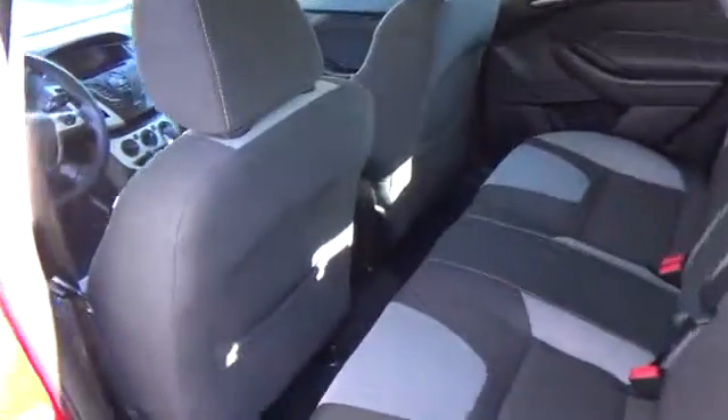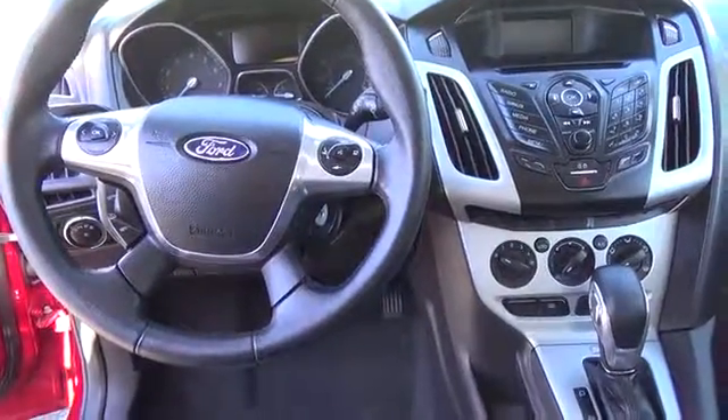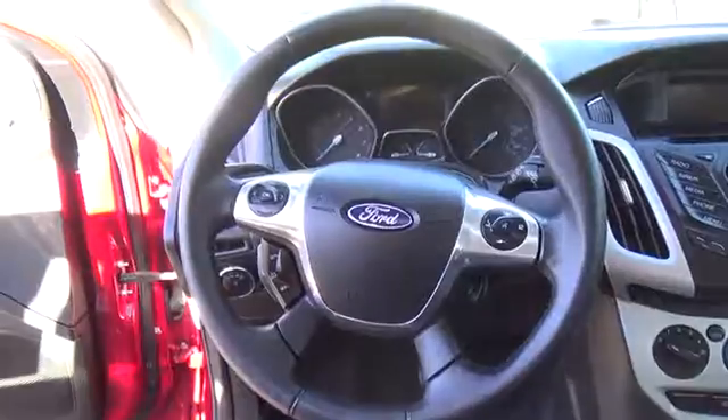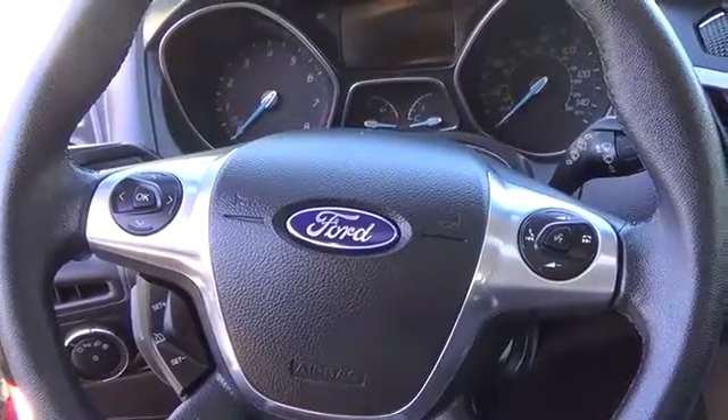Combine the superb 6-speaker stereo system, sunroof, comfortable seats, power windows and locks, tilt and telescoping steering wheel, a handy front center storage console, and you are riding in style.